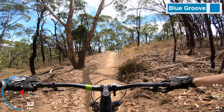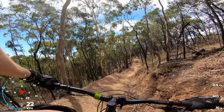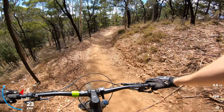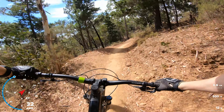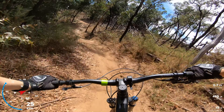This is the start of Blue Groove. It's a flow trail — one of the easy blues in the park. There are plenty of table tops and kickers. It's your choice if you want to gap these, or they're all rollable for sure, or you just pump them.